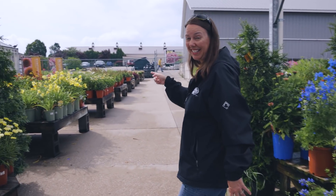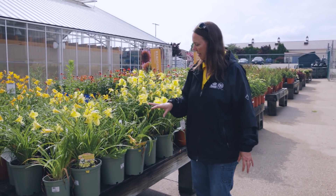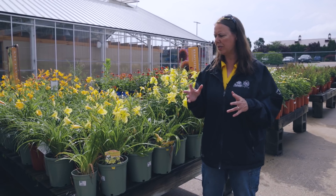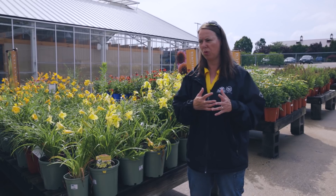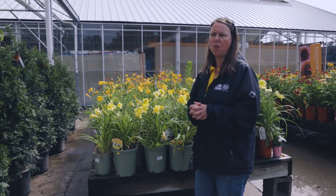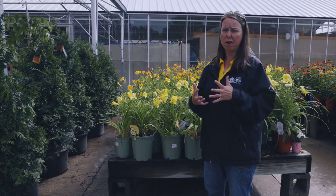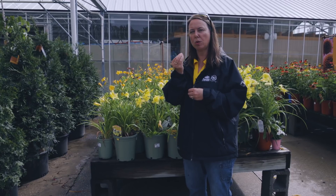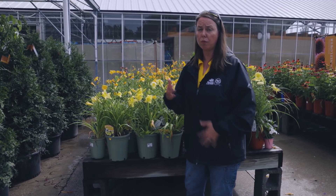Midsummer brings on the daylilies. Across this table you've got all the classics. Happy Returns is that beautiful lemon yellow tetraploid — repeat blooming, compact, just awesome. With daylilies, they don't have a lot of protection from critters, but they really repeat bloom throughout the growing season. Once they get started, they go for probably 10 to 12 weeks. If you can deadhead every once in a while and remove the seed head after blooming, that always helps continue the bloom cycle. Keep that in mind with your repeat blooming daylilies.